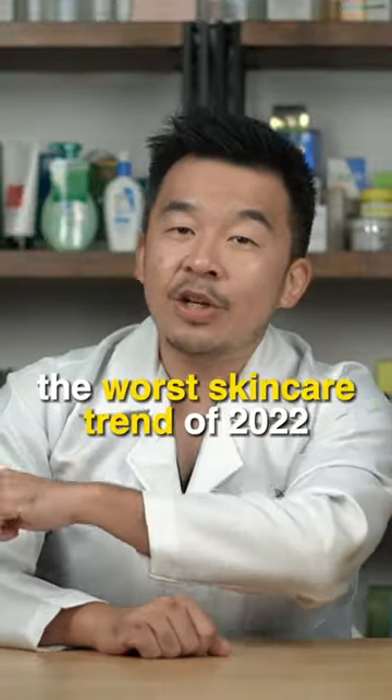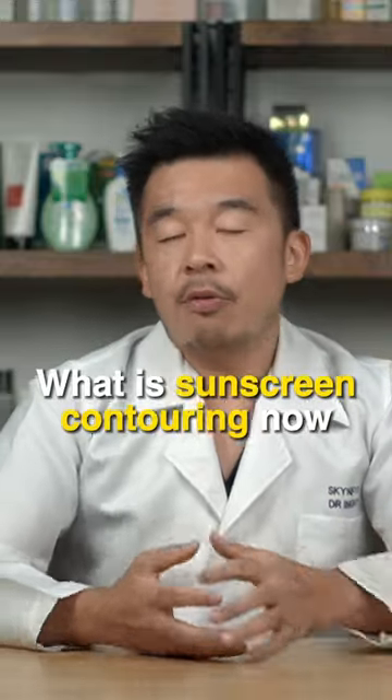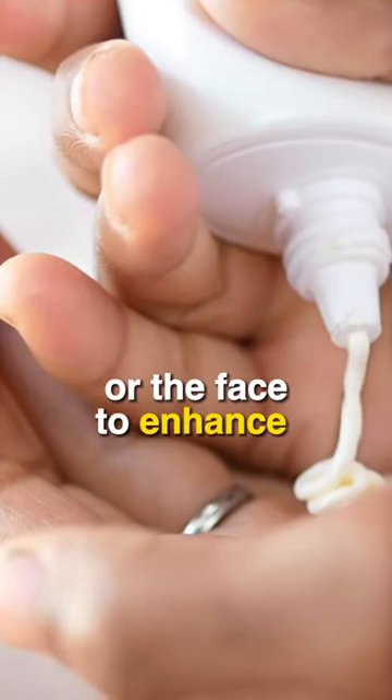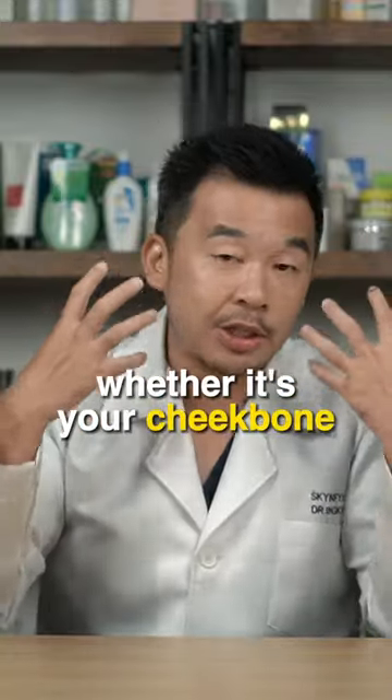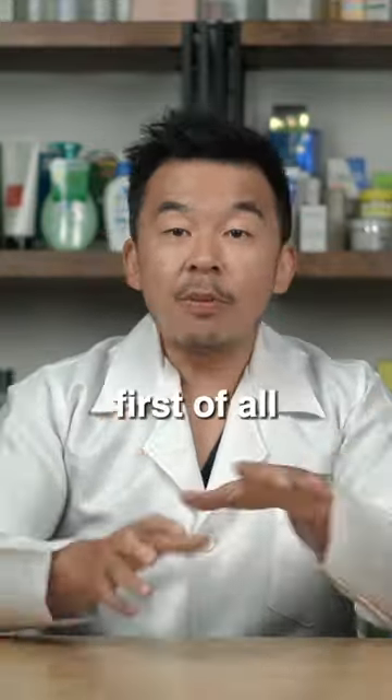We are at number one — the worst skincare trend of 2022: sunscreen contouring. What is sunscreen contouring? It means that you contour your skin or face to enhance certain parts, whether it's your cheekbones or your jaw, by using sunscreen instead of makeup.